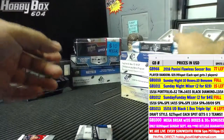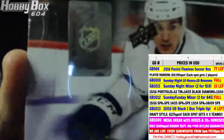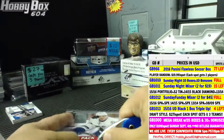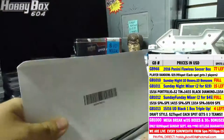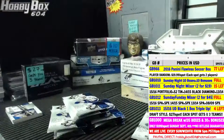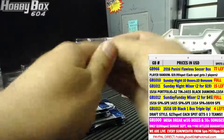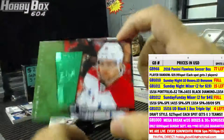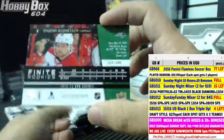14-15 SPX — if you have any questions about group break 1000 let me know. We have a Finite rookie for the Washington Capitals, Evgeny Kuznetsov, numbered 235 of 299.